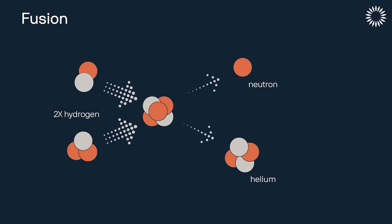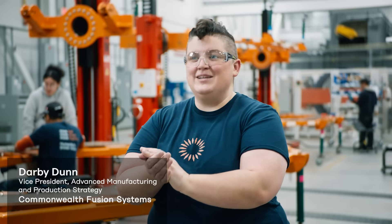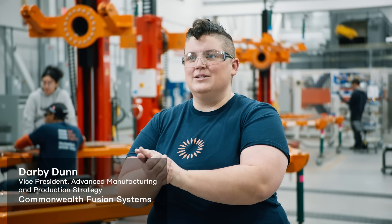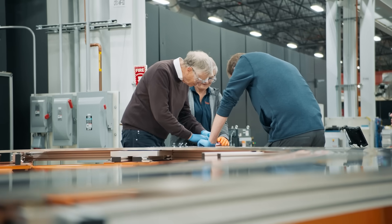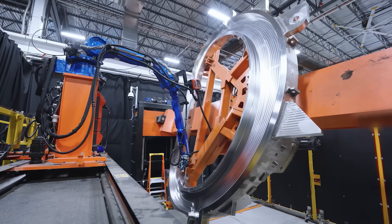Fusion works because you're taking two different types of hydrogen, the lightest element in the universe, and fusing them together into a heavier atom called helium. That reaction produces a ton of heat, and we're making that reaction happen here on Earth with magnets.